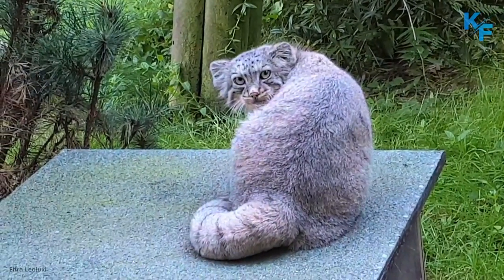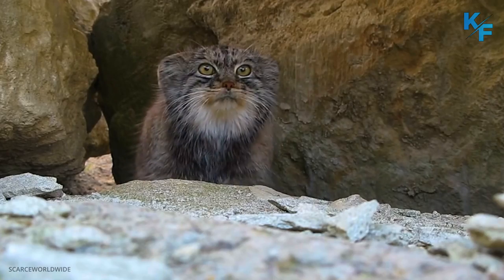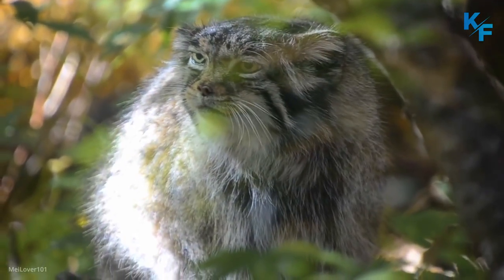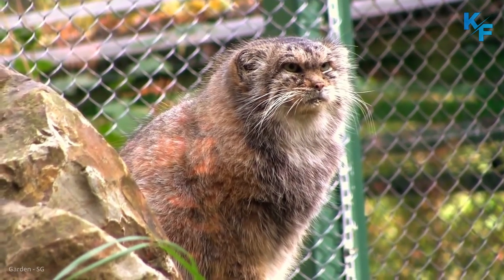Far across the world, an elusive and adorable wildcat called the Manul roams the grasslands and steppes of Central Asia and Eurasia. Get to know the flat-faced, furry kitty, which has been featured in memes and viral videos.